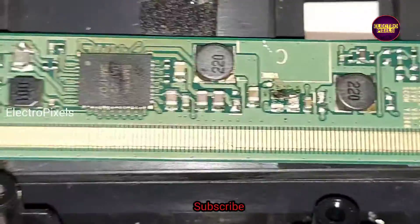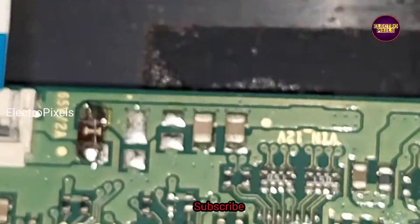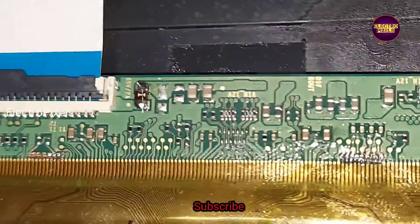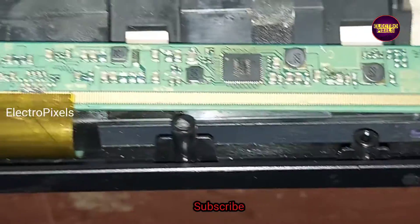Here you can see we joined the panel fuse using a jumper wire, so now all voltages are okay. Now let us turn on the TV and check the picture.